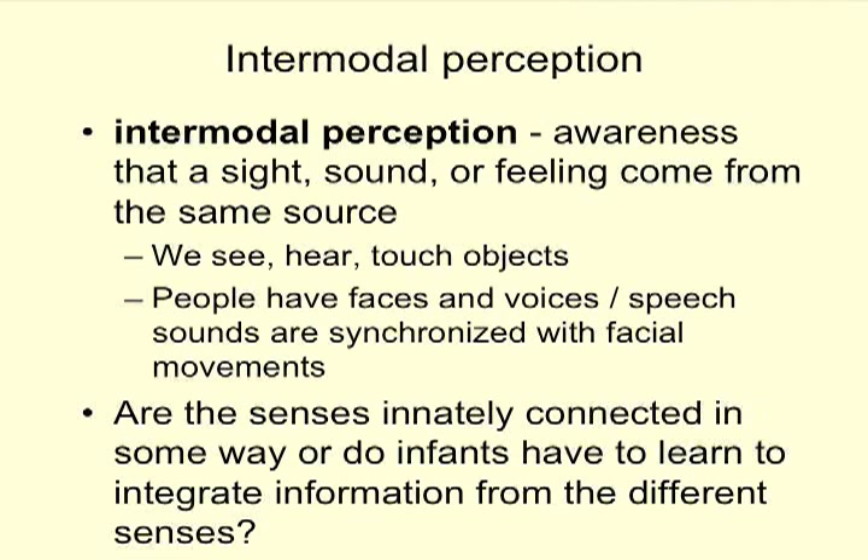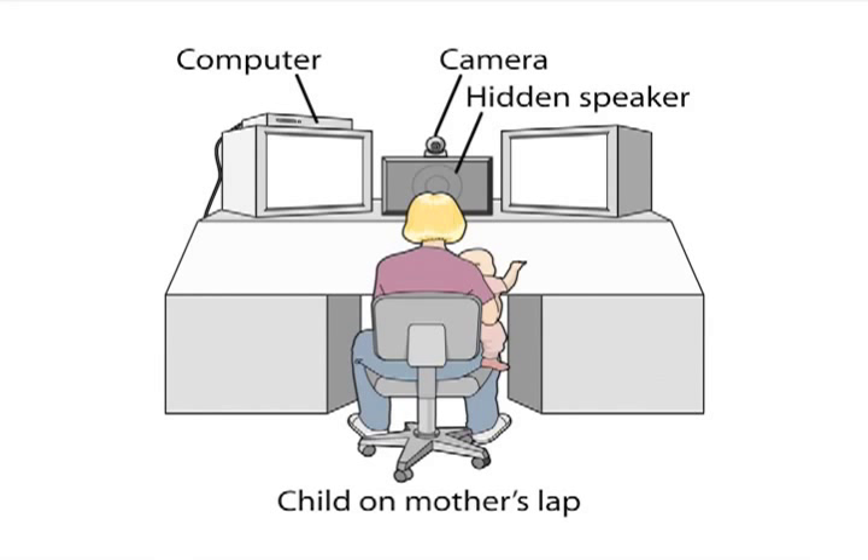Intermodal perception is about two different senses at once coming from the same source. A lot of things don't have just one sense — something's not just a sound, there's also a sight that goes with it. When we listen to people talk, they have facial movements and expressions, so there's sound and sight — two modes of perception. This leads to the question: are these senses innately connected, or do infants have to learn to integrate information from different senses?